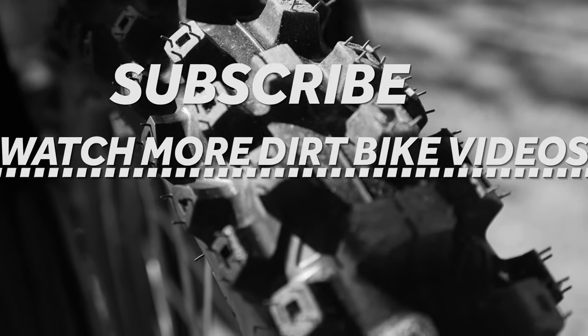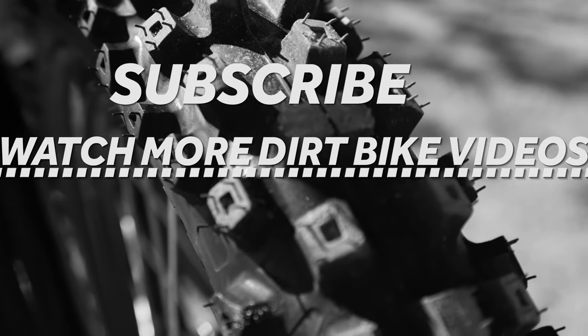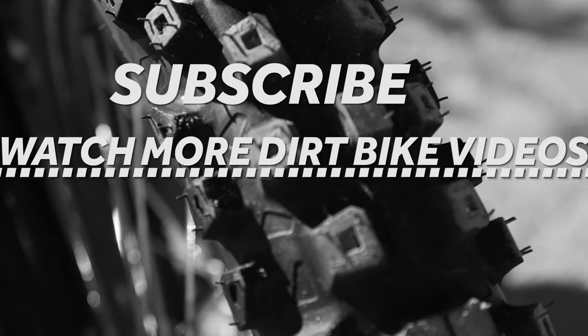We hope you enjoyed this episode of the Dirt Bike Dual Sport video series. We have more where this came from here on YouTube. Plus, there's a ton of dual sport content in our print magazine and at DirtBikeMagazine.com. Thanks for watching.